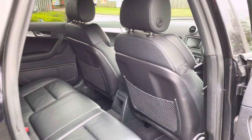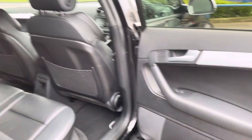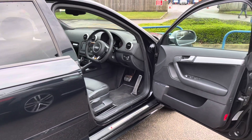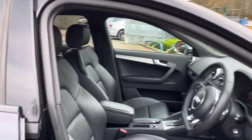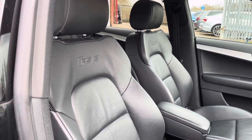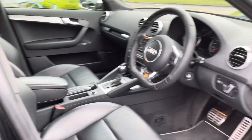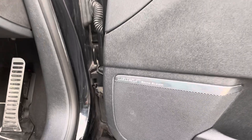Inside, there's full black leather all round. The front seats are heated with the RS3 embossing. The car also features a Bose sound system.